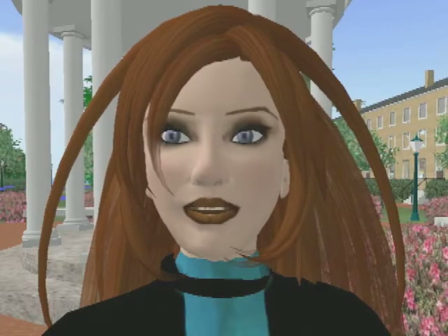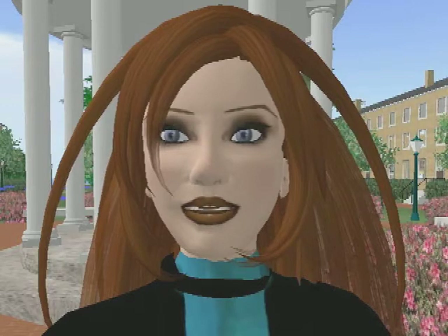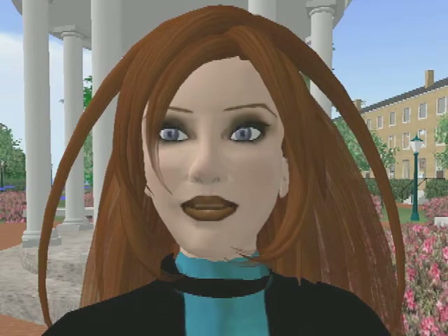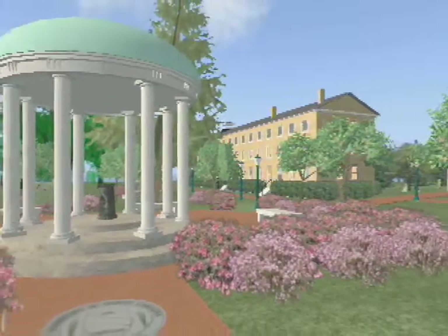Hello, welcome to the multi-user virtual environment known as Second Life. My name is Katie K. Ariel, here in Second Life. In real life, I'm Kathy Kaiser, and a Senior Manager for Academic Outreach and Engagement at the University of North Carolina at Chapel Hill. Right now, I'm standing in front of the Old Well on our virtual campus.